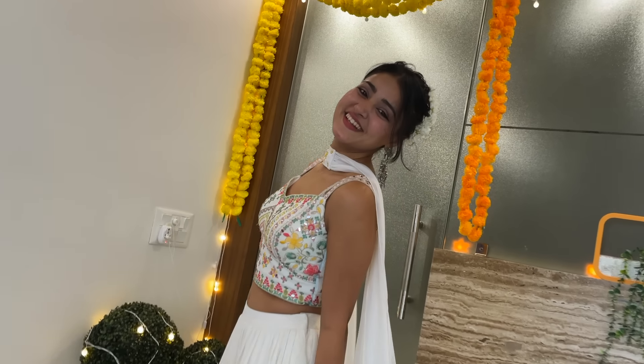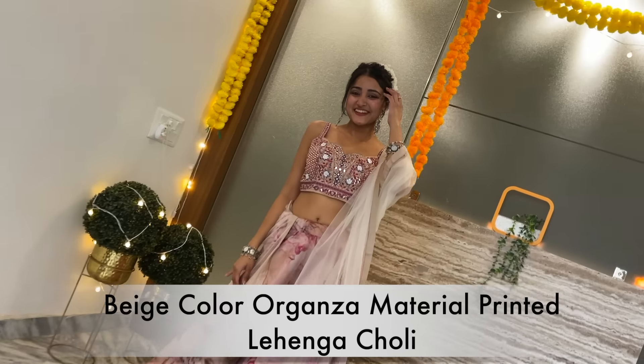If you order this lehenga, the bottom lehenga part is semi-stitched and the blouse is completely unstitched. But you can get free stitching if your product order is above Rs. 5000. Next, we have a beige color ethnic lehenga choli in a floral printed design.